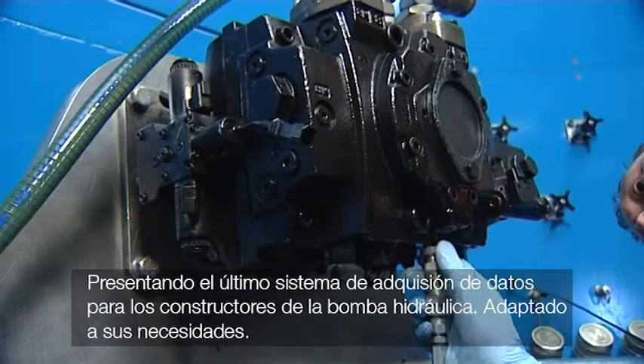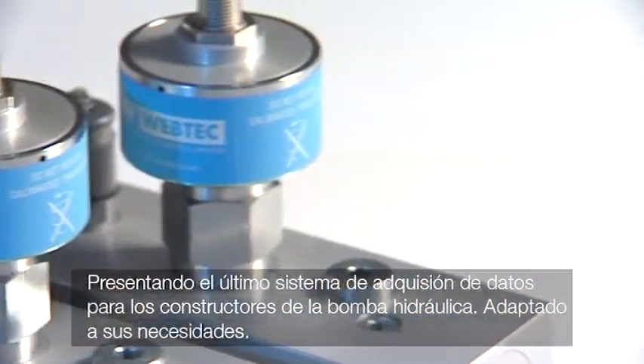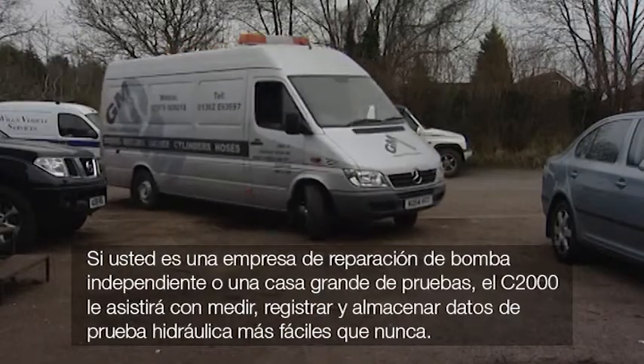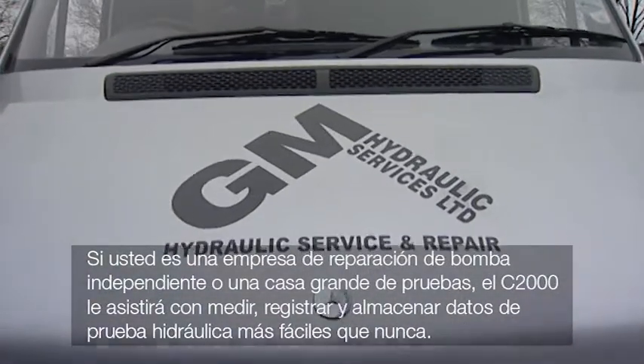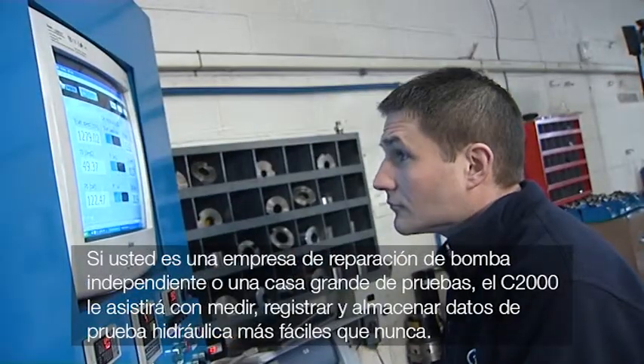Introducing the latest data acquisition system for hydraulic pump rebuilders, tailored to your needs. Whether you're an independent pump repair company or a large test house, the C2000 will help you measure, record, and store hydraulic test data easier than ever before.